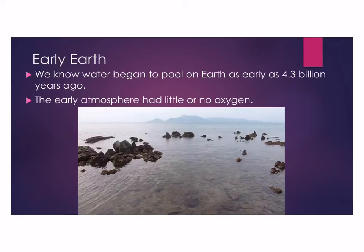We know that as early as 4.3 billion years ago, we started to see water forming on the Earth. Most scientists believe the water that began to pool on the Earth came from the Earth itself. As volcanoes erupted, they give off a lot of water vapor, and eventually that water came out into the atmosphere, condensed, rained down, and formed what we know as the oceans and lakes of that time.